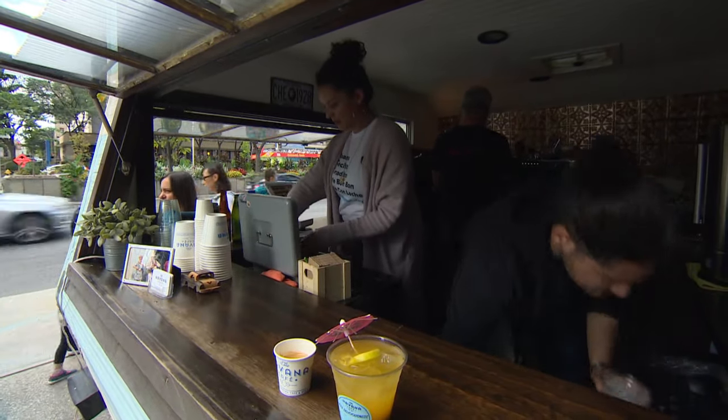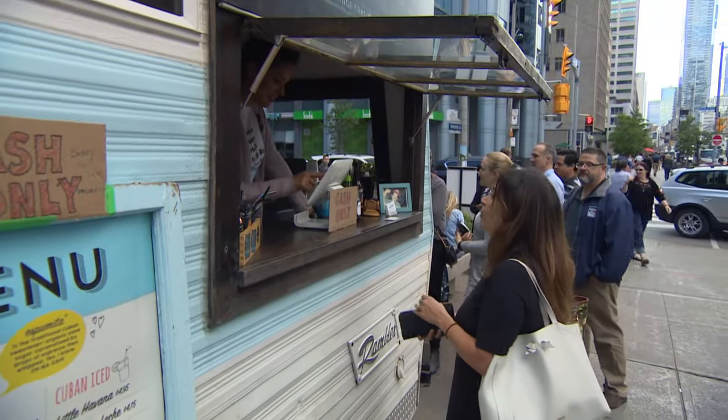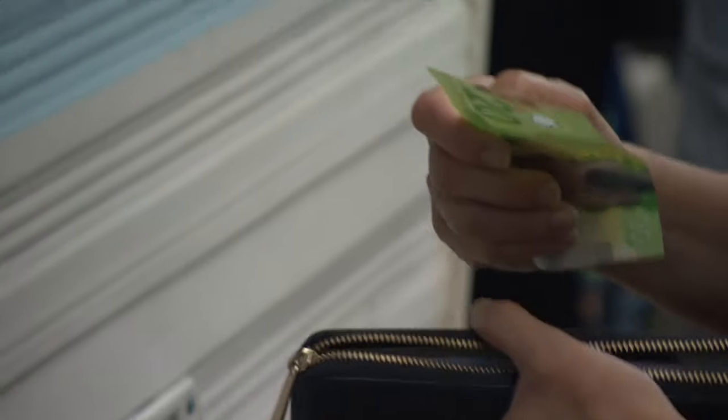Monica Moustelier sells cups of joe at her Little Havana mobile coffee trailer. But it's her dough — that is, her missing money — that started all this. "Where is that money" is a really great question. We're out almost, I would say, over $14,000 now.